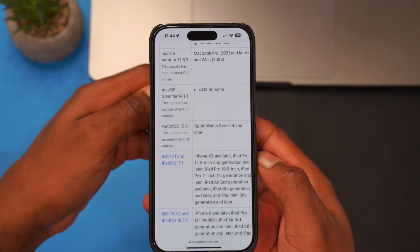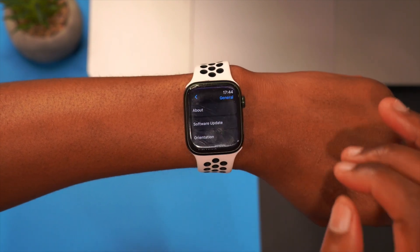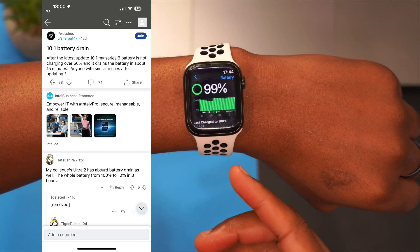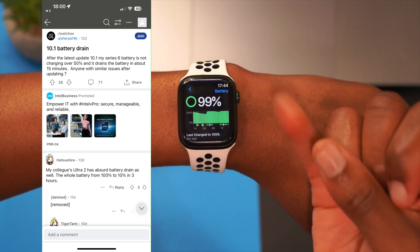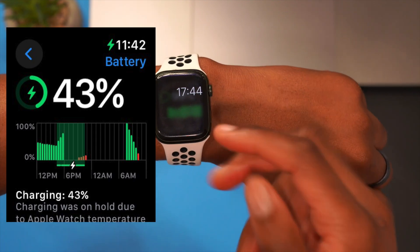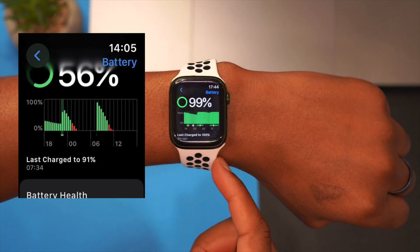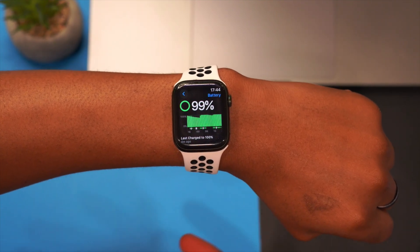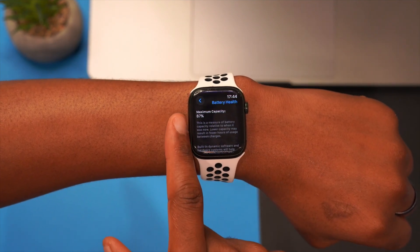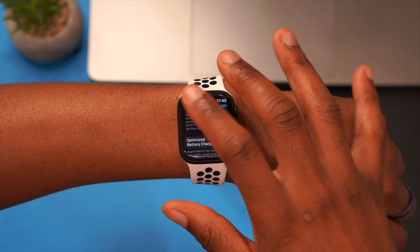There is one thing we know Apple addressed with this update, and it has to do with the battery. If you go into settings and then the battery section — especially for people coming from watchOS 10.1 — there was an issue where the Apple Watch would heat up when charging. The battery would basically last only a few hours. Some people were complaining that with the new Apple Watch Ultra 2 it was only lasting about three hours from a maximum 100% charge. Others said it was heating up, which leads to lower battery health maximum capacity. For this Series 7 device, my maximum capacity is at 87%.